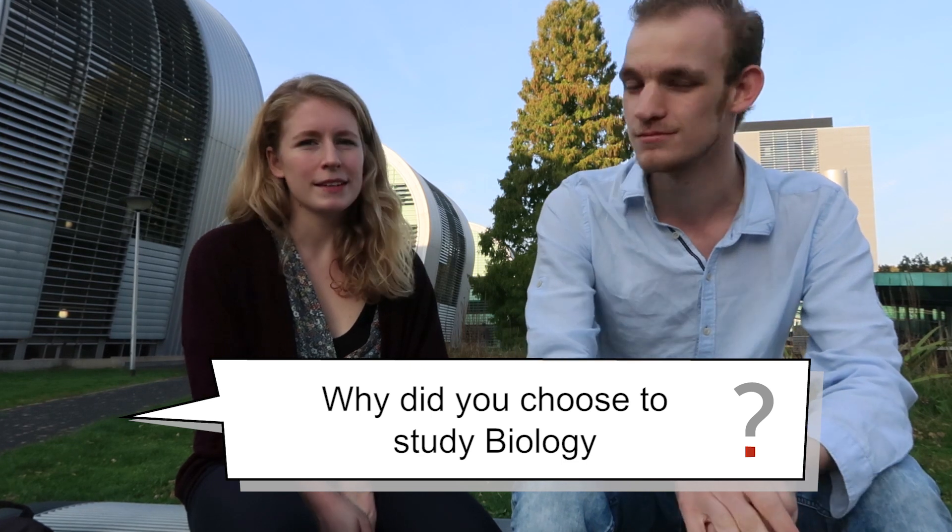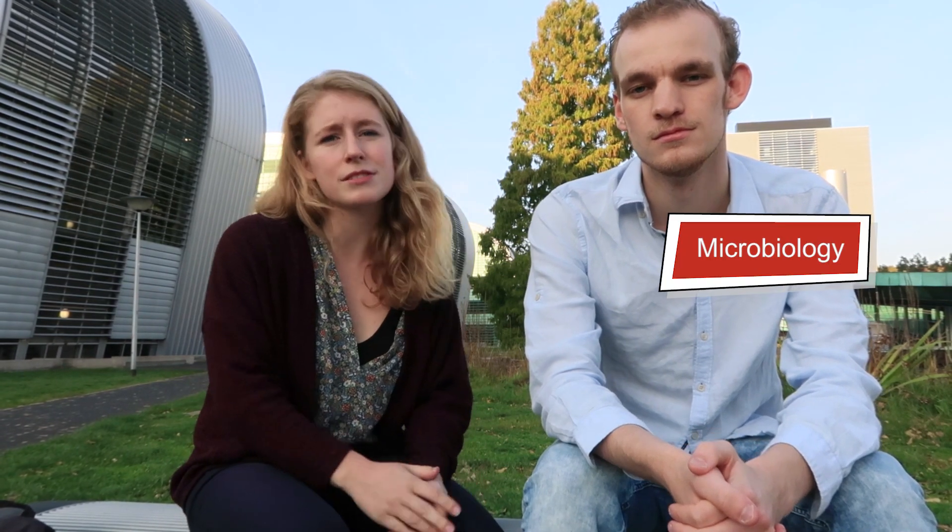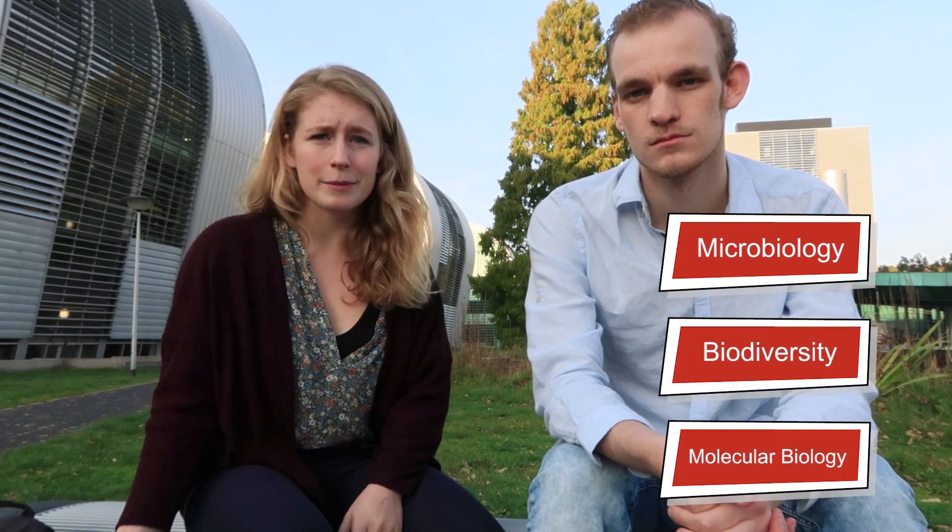So here we are outside of the Huygens building. I wanted to ask you a few questions, and the first one was: why did you choose to study biology? I've always been impressed by nature from a very young age and was always interested in how certain things or processes work. So I chose biology because I was interested in many different subjects concerning nature and the human body or health. In the first one and a half years of biology you get a very wide biology basis, with subjects from microbiology to biodiversity to molecular biology.